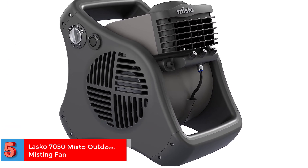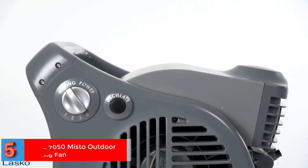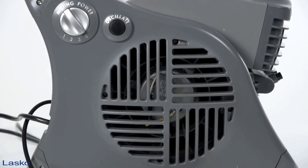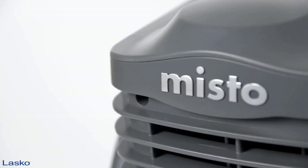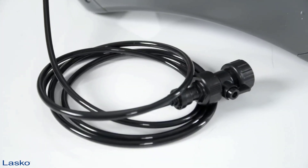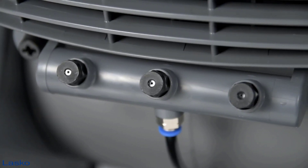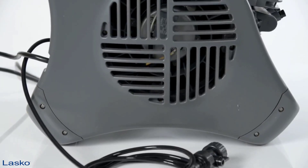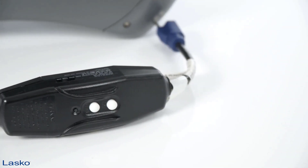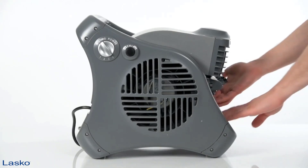Number 5. Best Speed Settings — Lascaux 7050 Mistu Outdoor Misting Fan. It might look like a perfect day to have a backyard BBQ, but does it feel like that too? If the temperature is too hot outside, you can always rely on the Lascaux 7050 Mistu Outdoor Misting Fan to keep you cool while you enjoy your outdoor activity. It may be small to look at, but packs a powerful blower fan and three misters to provide a cold breeze wherever needed. It uses an inline GFCI cord with a three-prong grounded plug, which makes it safe to be used even in damp environments.